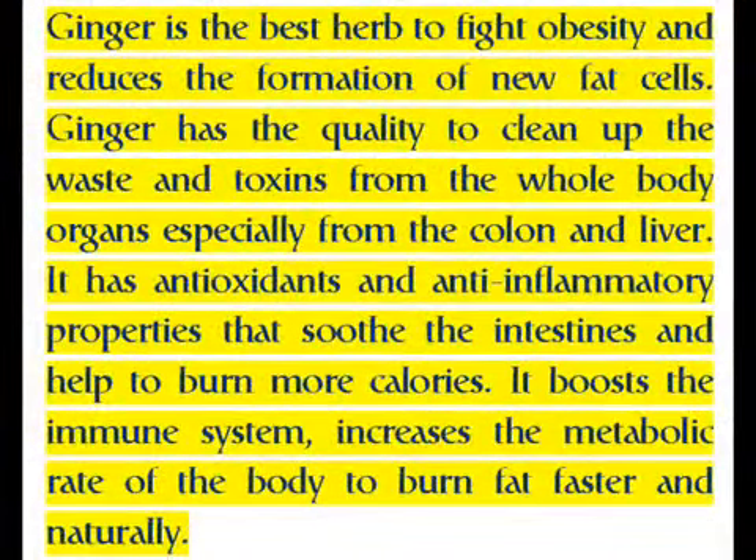Ginger is the best herb to fight obesity and reduces the formation of new fat cells. Ginger has the quality to clean up waste and toxins from the whole body, especially from the colon and liver. It has antioxidants and anti-inflammatory properties that soothe the intestines and help burn more calories. It boosts the immune system and increases the metabolic rate of the body to burn fat faster and naturally.